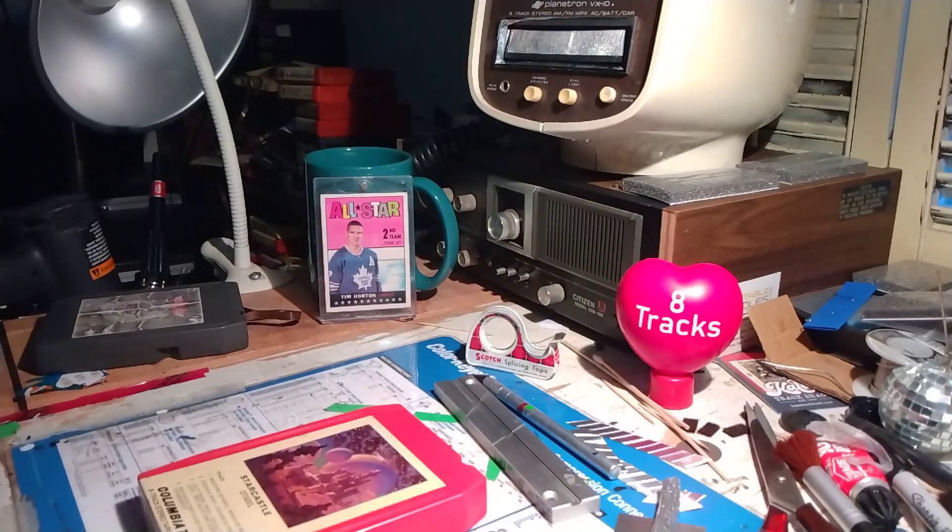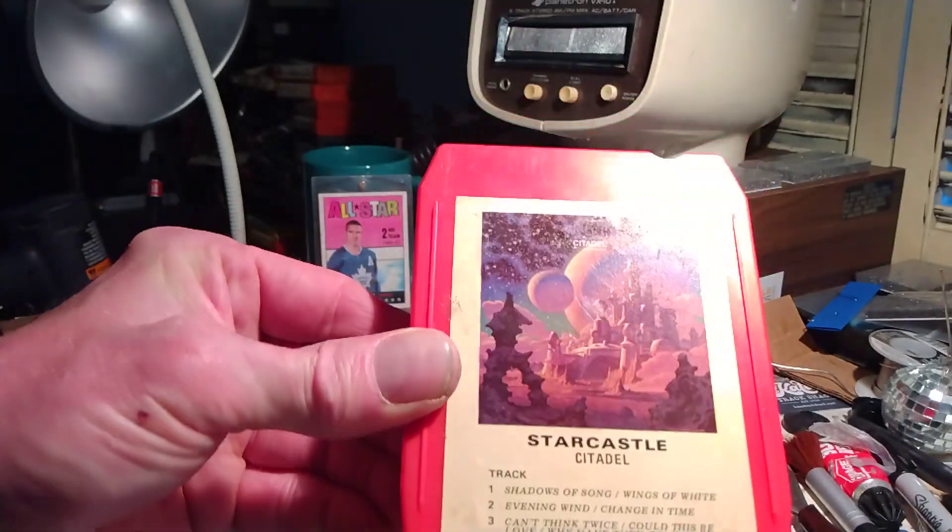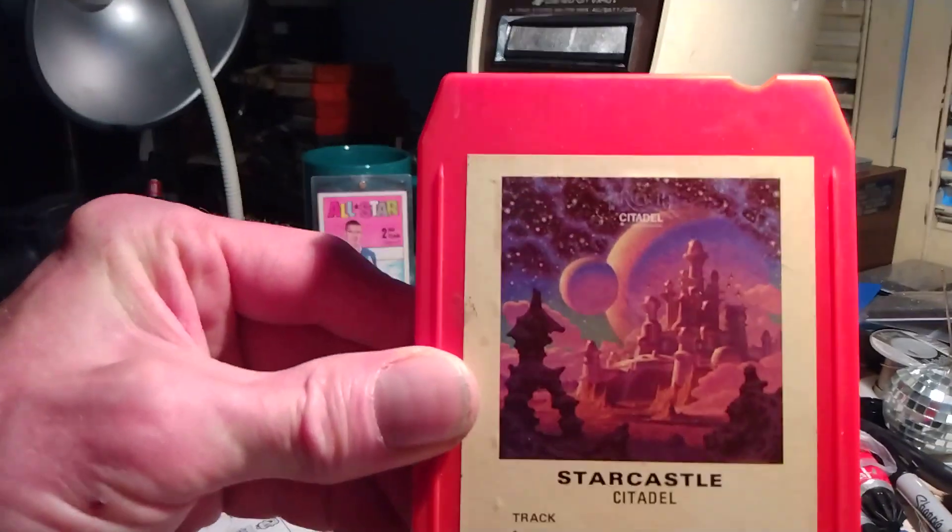Here we go with another daily 8-track tape repair video show. It is Friday, June the 14th, 2024. Thanks for joining me. Today I have Star Castle Citadel. Wow, look at this album cover — isn't it amazing?